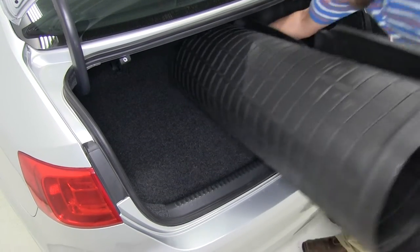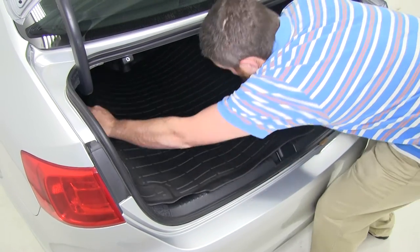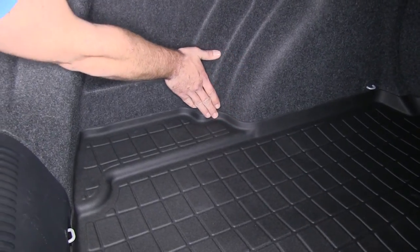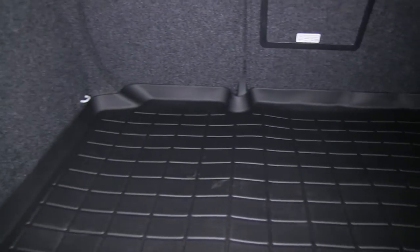This custom molded mat allows for complete coverage of your trunk or cargo area. The raised lifts and channels provide barriers to stop liquids from spilling onto the carpet. The unique TPO material is weatherproof, impact resistant, and built for durability.